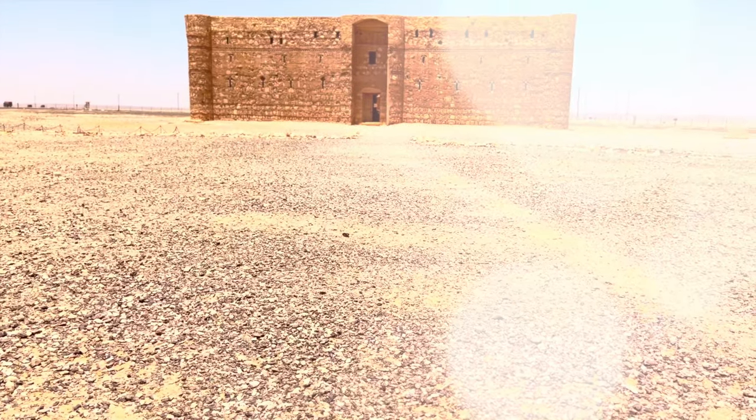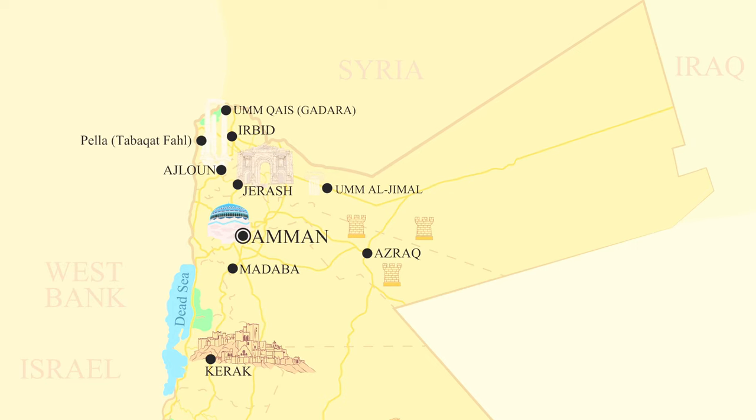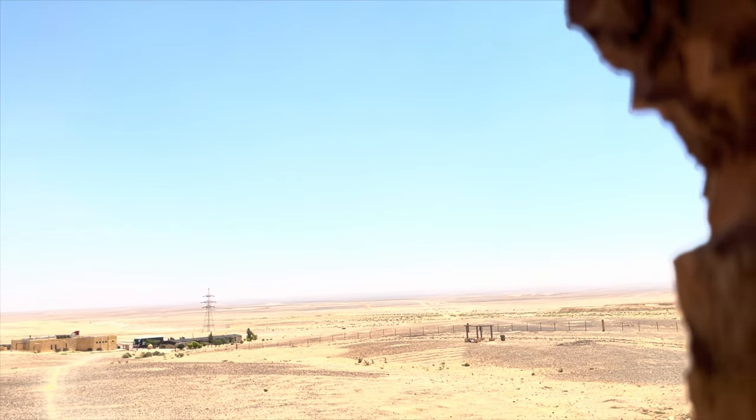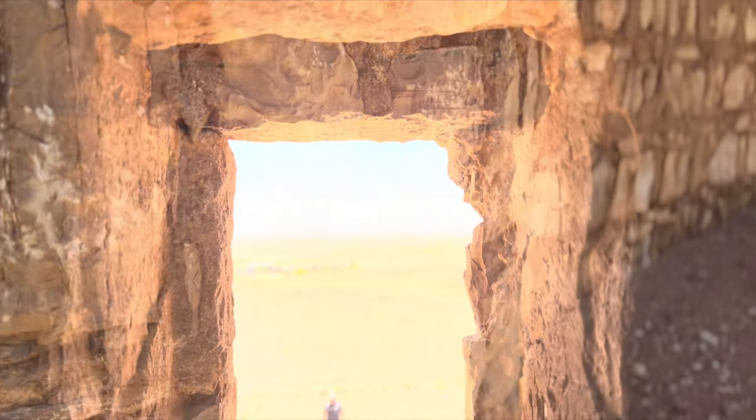Welcome to Qasar al-Kaharana, a renowned and remarkably preserved castle nestled in the heart of Jordan. Situated approximately 60 kilometers east of Amman, this architectural gem dates back to the early 8th century, during the rule of the Umayyad dynasty.